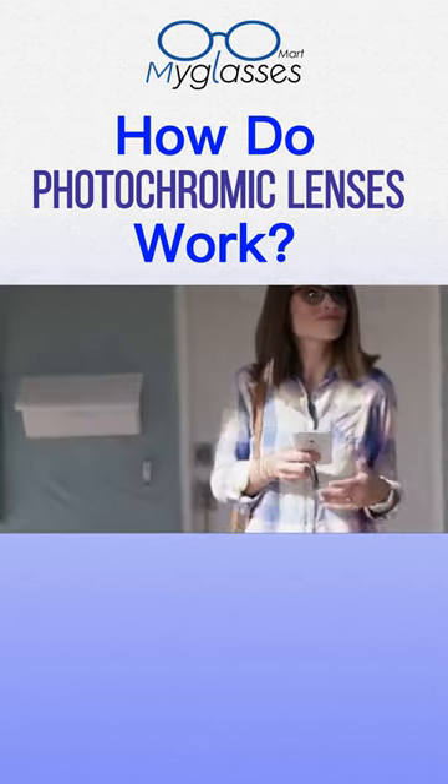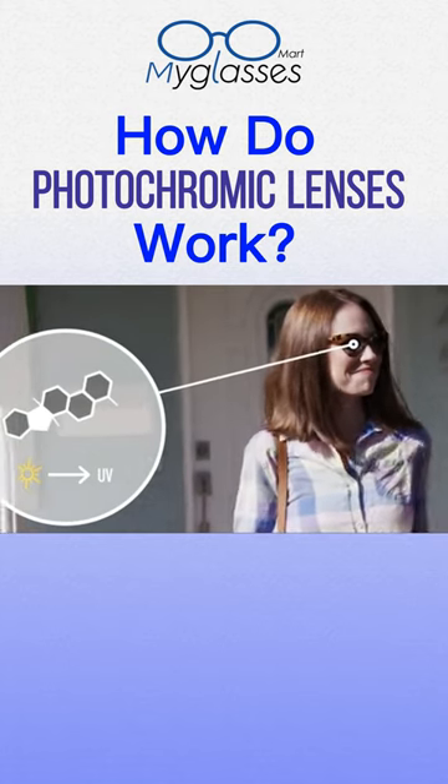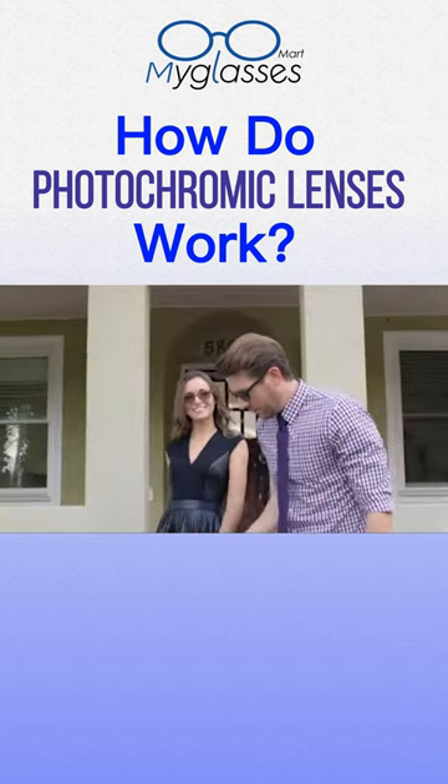When exposed to UV light, photochromic molecules in our lenses change structure, creating a 100% barrier to UV light, quickly changing from clear to dark.